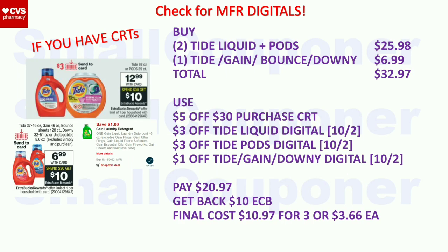Household deals. If you have CRTs: Tide — these are $12.99 for the big size. Tide, Gain, Bounce, or Downy are $6.99. Both are part of the same spend-$30-get-a-$10-extra-buck deal, limit of one. Buy two Tide (one liquid, one PODs) for $25.98 and one Tide/Gain/Bounce/Downy for $6.99, depending on the digitals. Total is $32.97. Use the $5 off $30 purchase CRT, $3 off Tide Liquid, $3 off Tide Pods, and $1 off Tide/Gain/Downy. We already have the $1 off Gain on our accounts — we'll wait to see if we get Tide and Downy digitals. There are printables from PGGoodEveryday.com if we don't. You'll pay $20.97, get back a $10 extra buck. Final cost is $10.97 for three or $3.66 each.